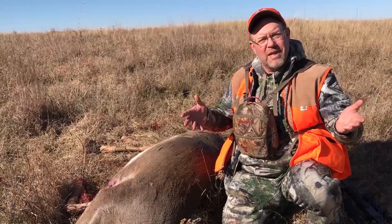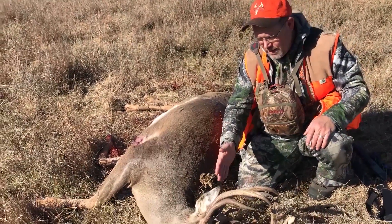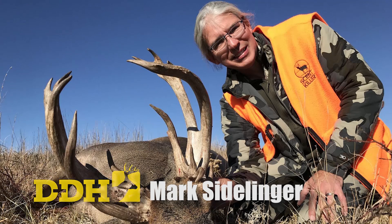Great hunting with Goose Creek Outfitters here in the Nebraska Sandhills. Shot a mule deer earlier this morning. Incredible whitetail — what a great day.